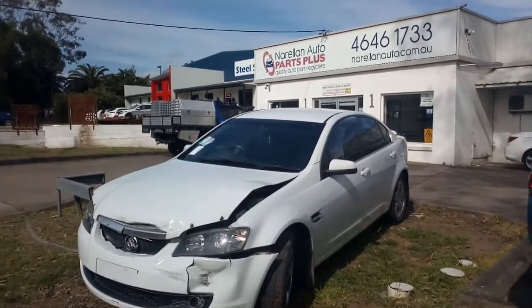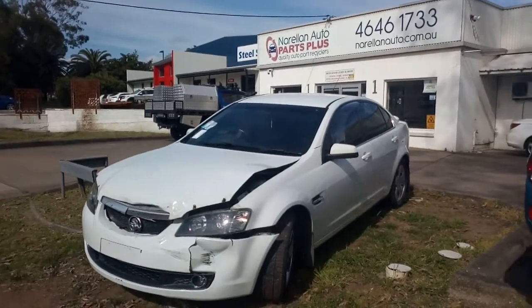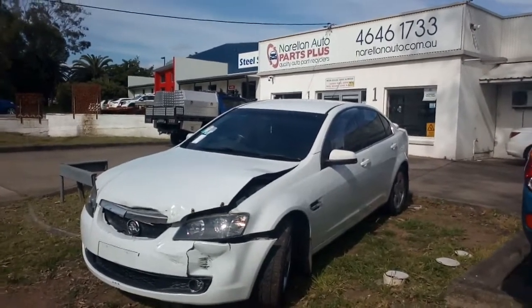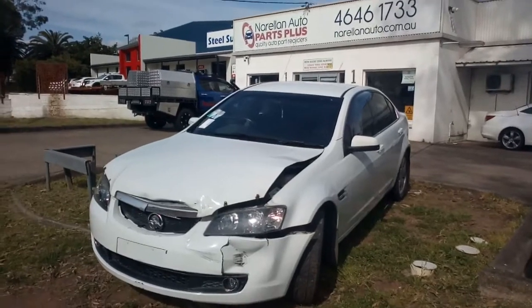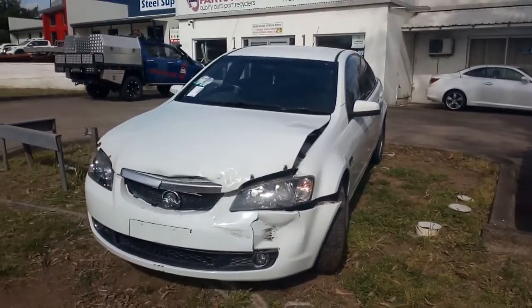Hello, welcome to Norellon Auto Parts Plus. Here I have a Series 1 VE Commodore slash Calais sedan. It's a 3.6L Y7, 5-speed M82 gearbox, 141,000 Ks.